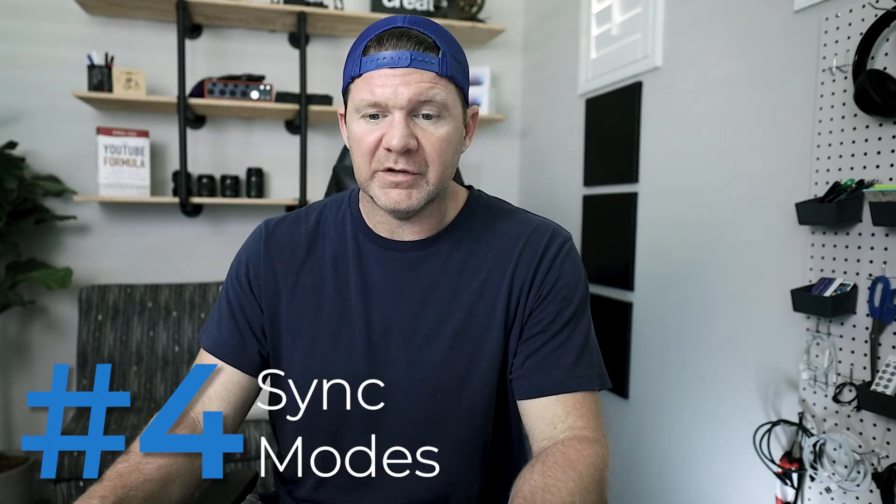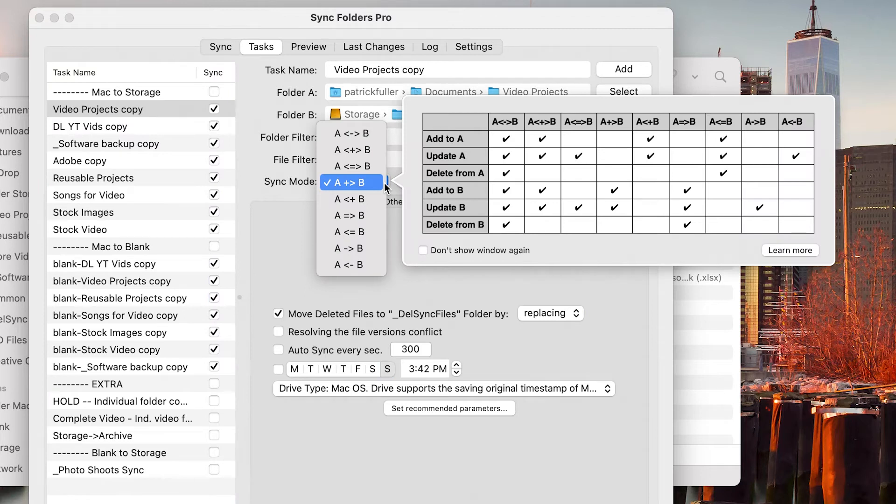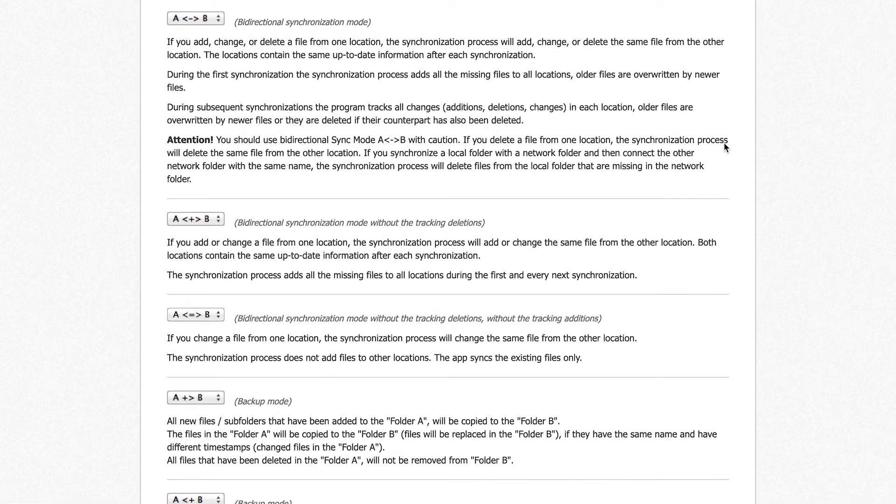The fourth thing is sync modes. If I click here, you can see the different sync modes, but the checkboxes in the grid don't make a ton of sense, so let's check out their website. Ultimately there are eight different sync modes available.